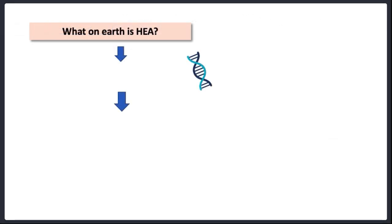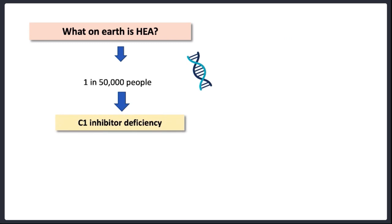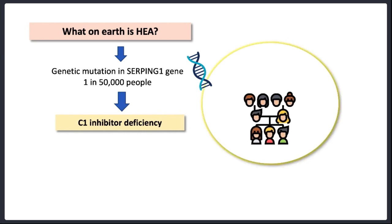Question 1: What on earth is hereditary angioedema? Hereditary angioedema is a rare genetic condition which results in C1 inhibitor deficiency and affects around 1 in 50,000 people. The genetic mutation responsible occurs in the SERPING1 gene and over 400 variants have been described. The condition is inherited in an autosomal dominant fashion, so both males and females are affected and each affected person has a 50% chance of passing this condition on to their offspring. Usually there will be a clear family history of hereditary angioedema, but it can occur de novo too.